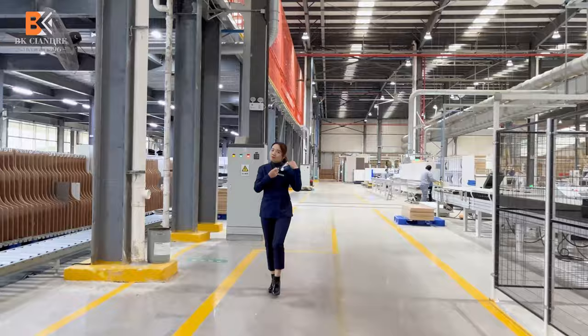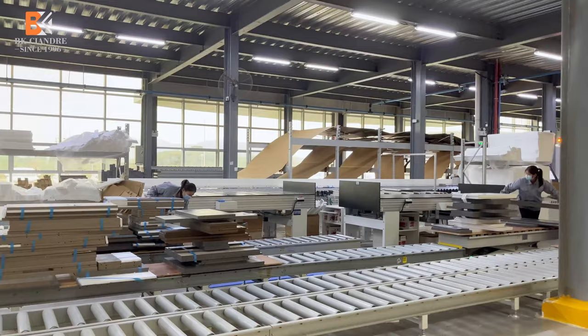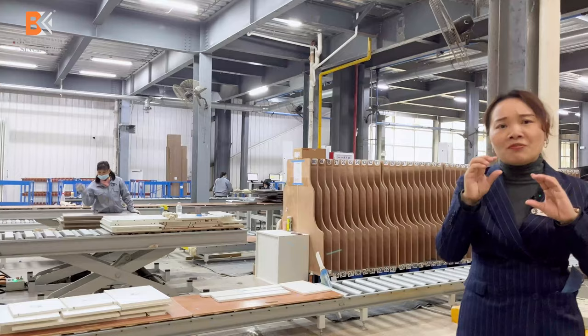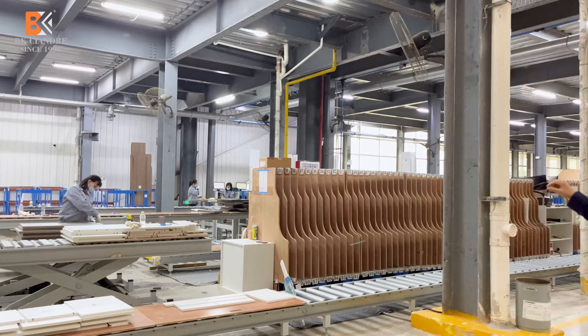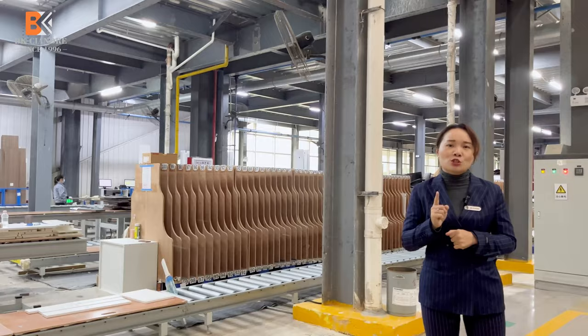Here is our inspection area. We inspect for sizes and cleanliness. After this process, pieces are divided by different sizes, thickness, and orders and allocated to this area. When boards of the same thickness and size are grouped, they are packaged together. Here you can see the cleaning process, and with the barcode the computer knows which order is ready for the next packaging process.